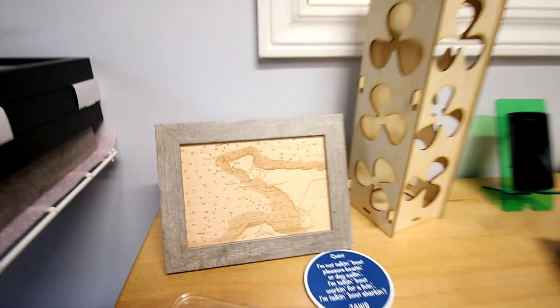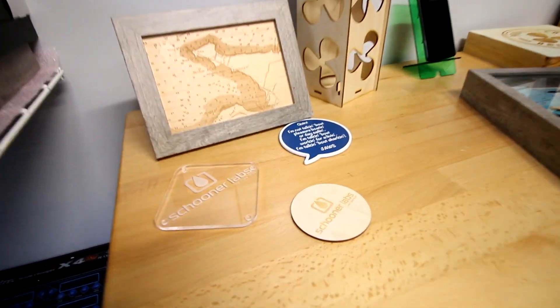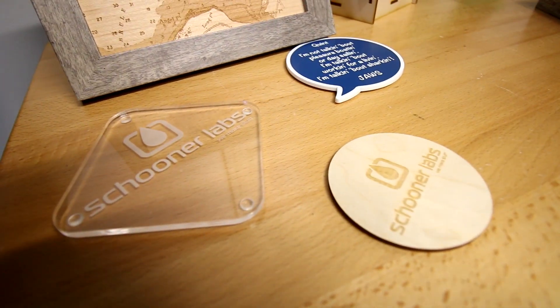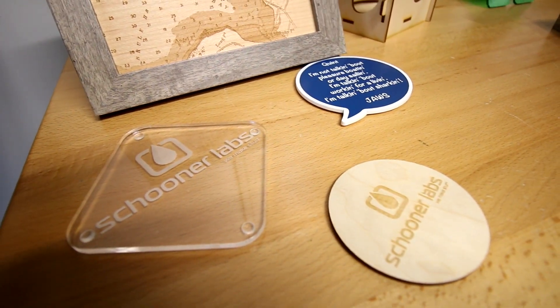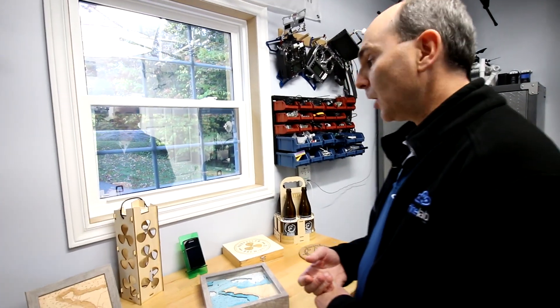We've done a lot of work in coasters, playing with different materials as well, so we've done it anywhere from acrylic to trolleys to traditional wood. A lot of that work has been small resales locally, but also through our Etsy store to sell a lot of the smaller products.